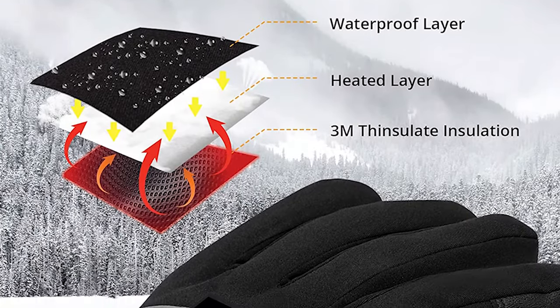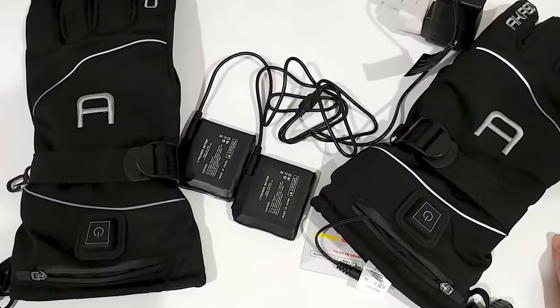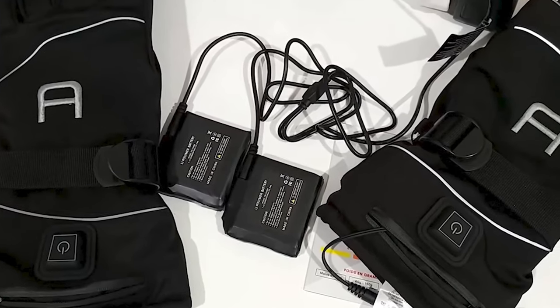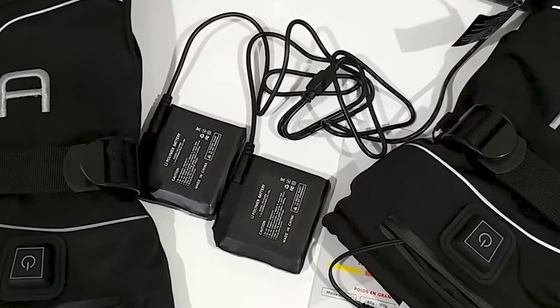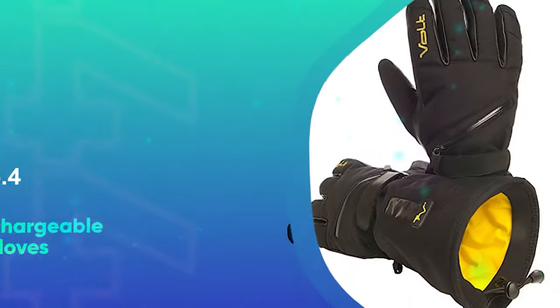When fully charged, the batteries can last up to 8 hours. The index and thumb tips are touchscreen-sensitive. Their wrist is ergonomically designed with an adjustable wrist strap. The gloves also feature a battery storage pocket, toggled rustling, and reflective strips.